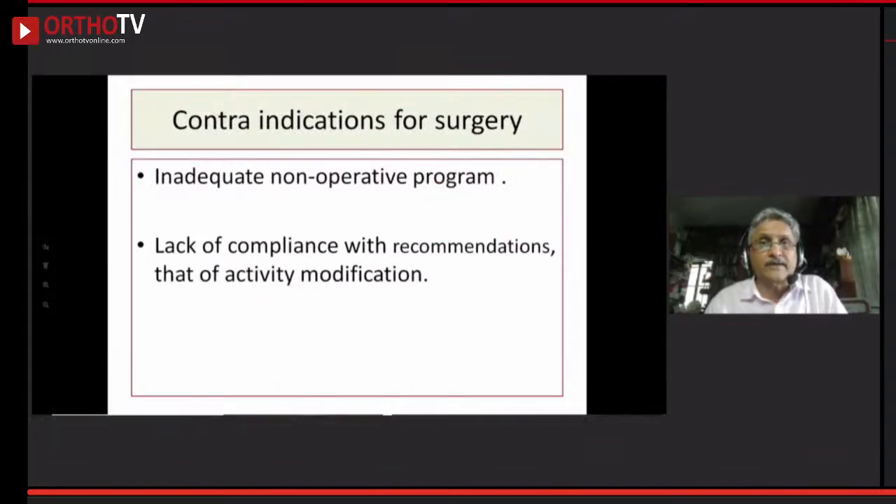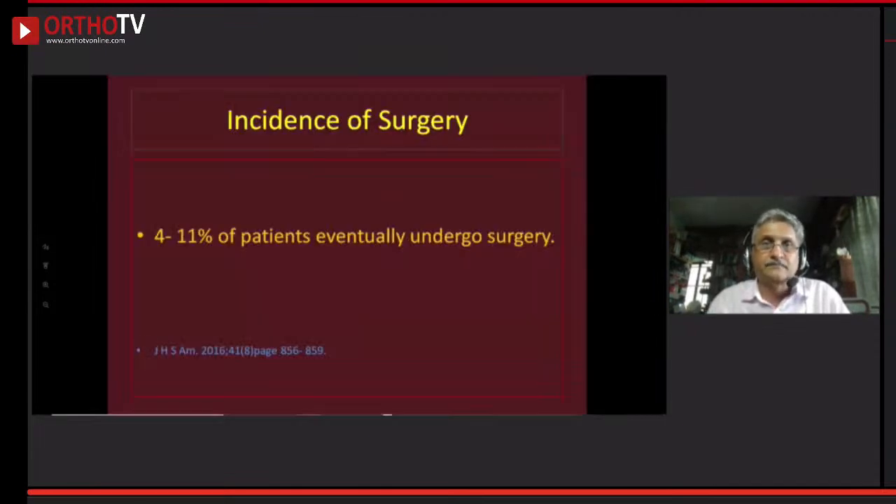Contraindications to surgery include inadequate non-operative program — if a patient comes on day one and you say you are going to operate, that is absolutely not scientific. Or if the patient has not tried all conservative management. Surgery is not recommended in these patients. Surgery incidence is pretty low — 4 to 11% of patients eventually undergo surgery, as reported in the Journal of Hand Surgery 2016.